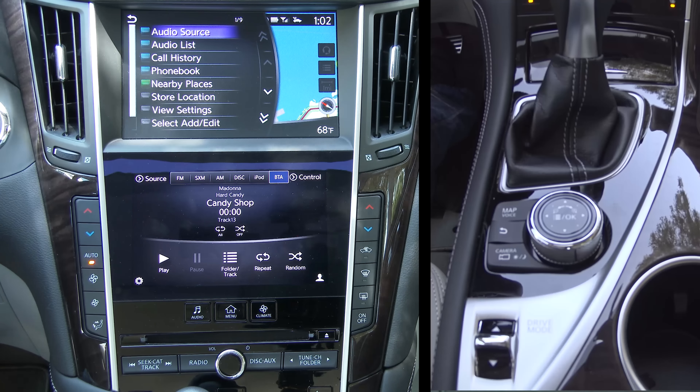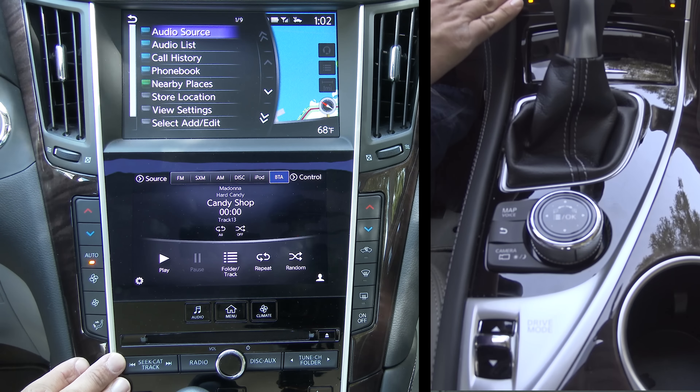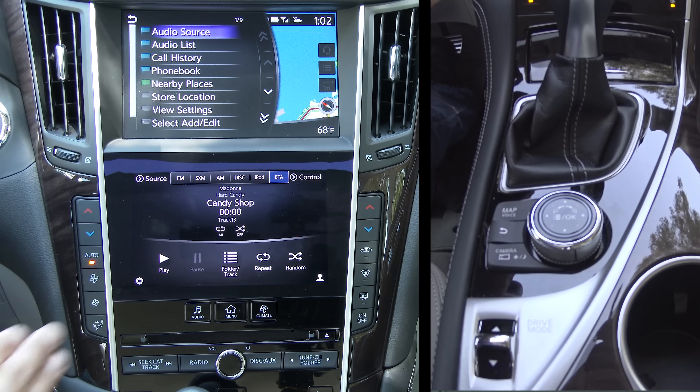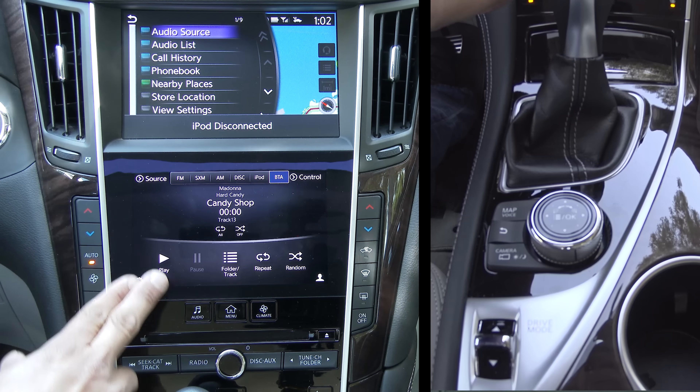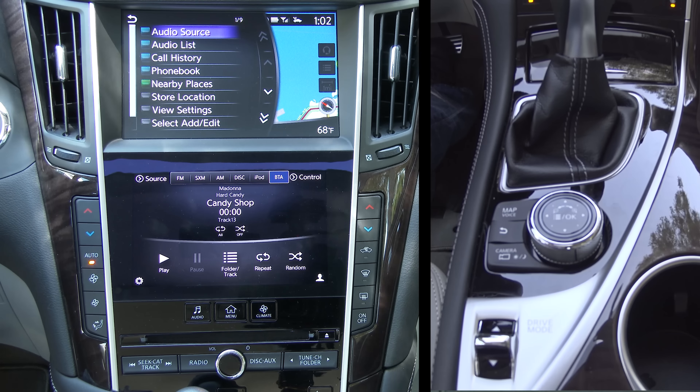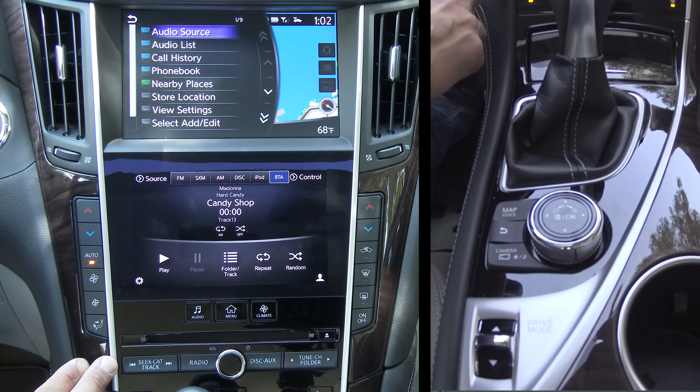Today we're inside a 2015 Infiniti Q50 taking a look at the latest infotainment and navigation system by Infiniti. It is a two-screen system with two different touchscreens. There is a complete review of the 2015 Infiniti Q50S on my channel as well, and this video is shot in 4K, so I encourage you to use the higher resolution versions to see the detail a little bit better.